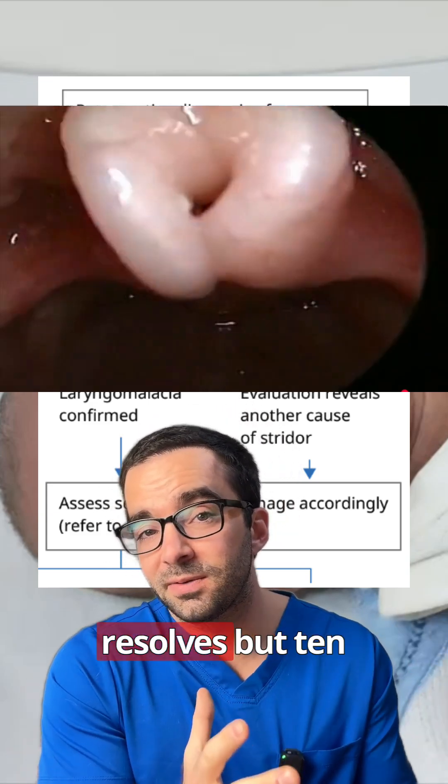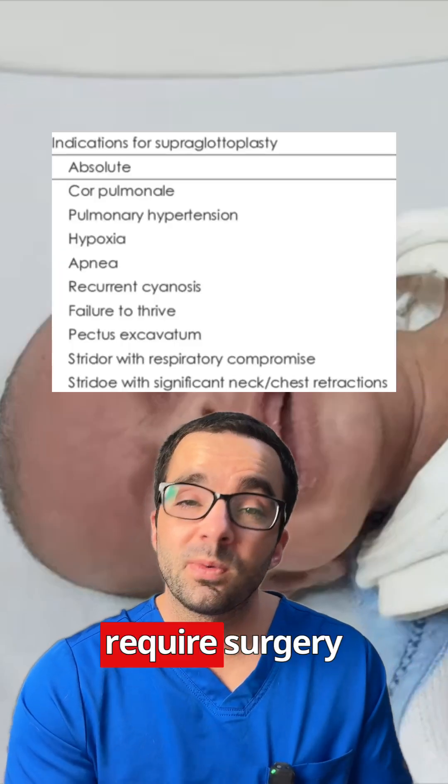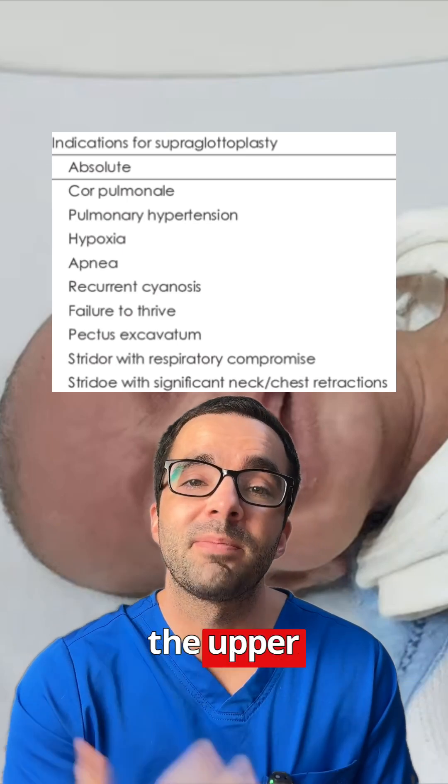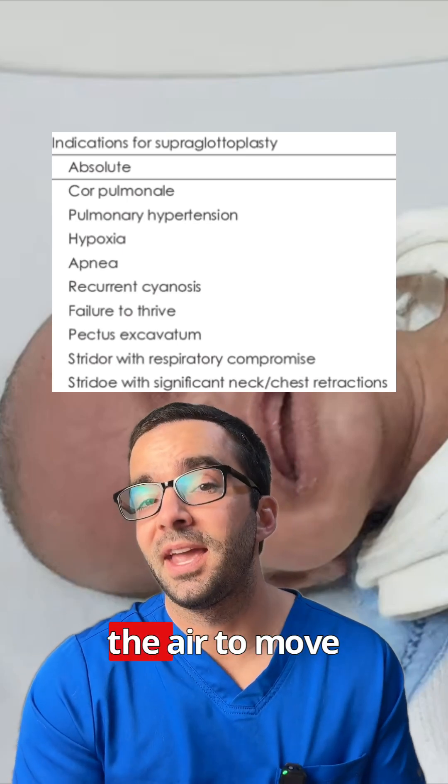Most children do well and this self-resolves, but 10 to 20 percent will require surgery, which is called a supraglottoplasty, where they sort of trim the tissues down in the upper airway to make more space for the air to move.